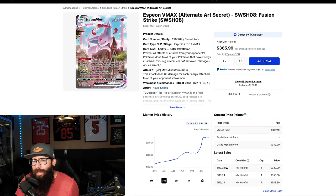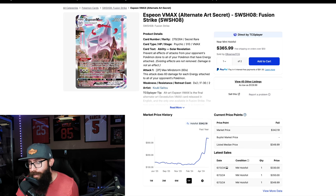Next up we got the Espeon VMAX from Fusion Strike. This one did that same little dip at the top but technically has risen from $341 to $342, which is why I included it. This plateauing here could indicate strength — that the market is valuing it at this price and it could hold strong. We've seen that before. On the one year, same thing: $340 and we're popping off.